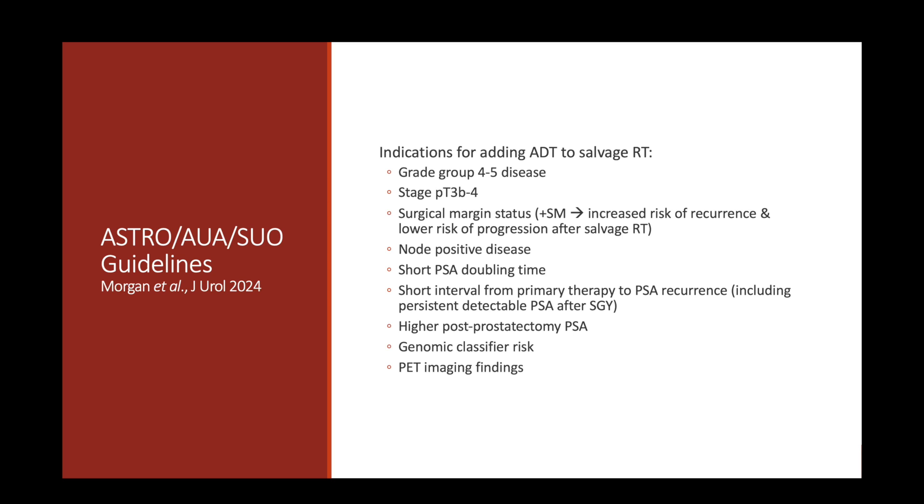An interesting point about positive surgical margins: patients with positive surgical margins are at increased risk of recurrence, but are also at lower risk of progression after undergoing salvage radiotherapy. This makes sense because if a rising PSA after surgery is due to a positive surgical margin, the disease is likely in the prostate fossa and therefore more likely to be treated effectively with salvage radiation to that area. These various factors serve as indications for adding ADT to salvage radiotherapy.